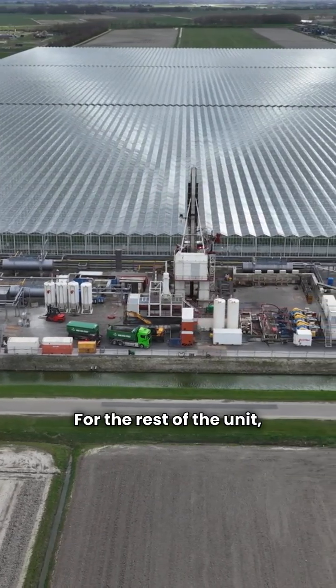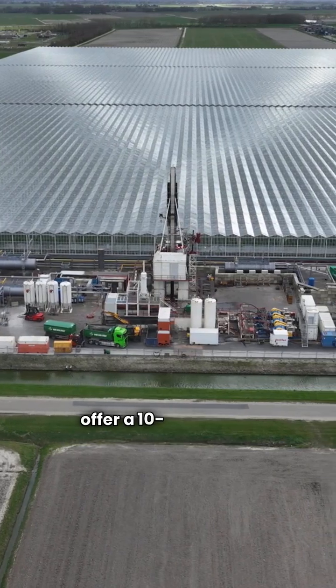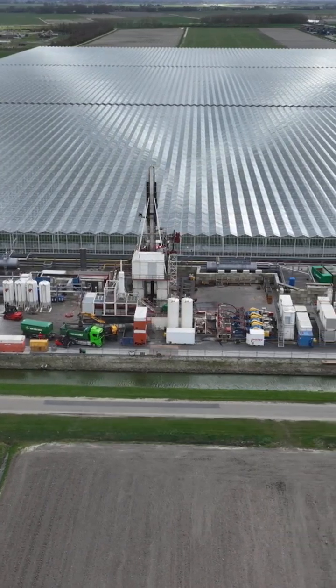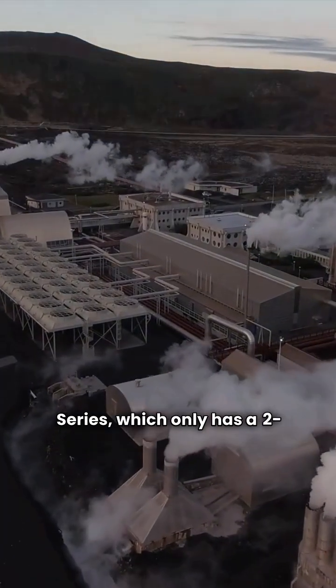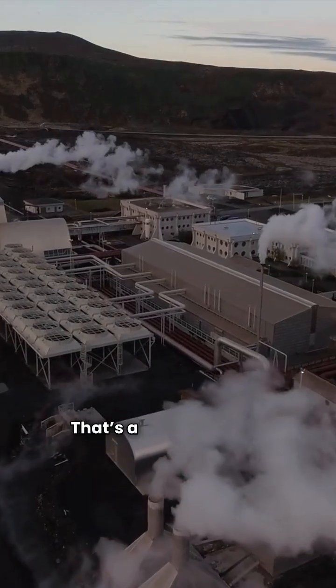For the rest of the unit, both brands typically offer a 10-year parts warranty on their premium lines, but watch out for the Water Furnace 3 series, which only has a 2-year warranty. That's a big difference.